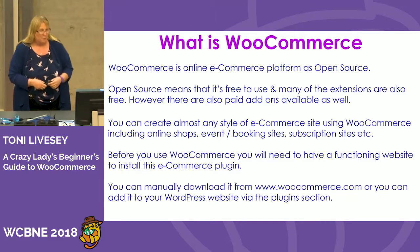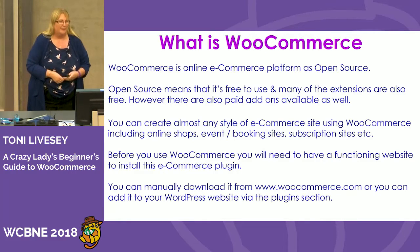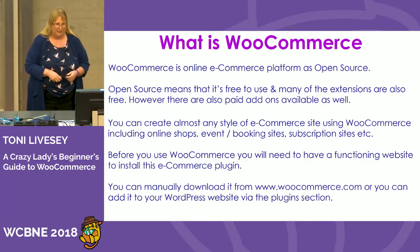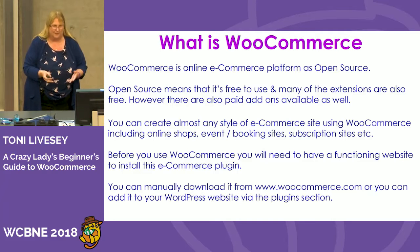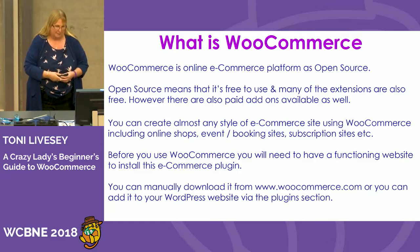Then we need to consider: what is WooCommerce? Before you even install it, you need to know what you're working with. WooCommerce is an online e-commerce platform and it's open source, which means it's free to use, and many of the extensions are also free — though there are lots of paid ones as well. You can create any style of e-commerce site using WooCommerce, including online shops, event and booking sites, subscription sites, membership sites, and more. We've just set up a car dealer site using WooCommerce as well. Before you use WooCommerce, you need a functioning WordPress website.